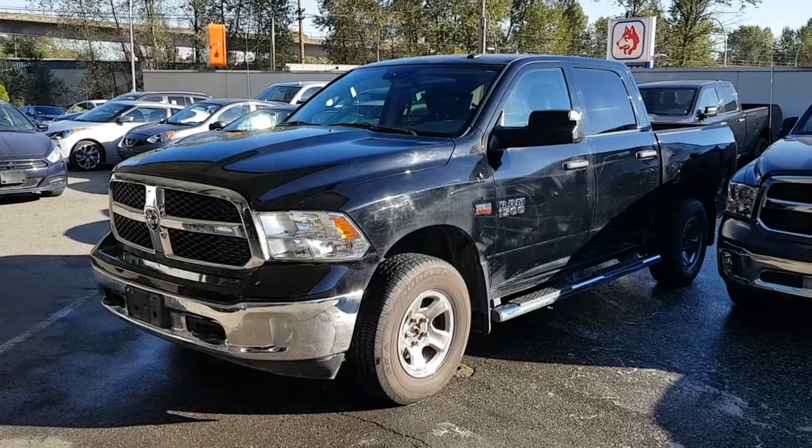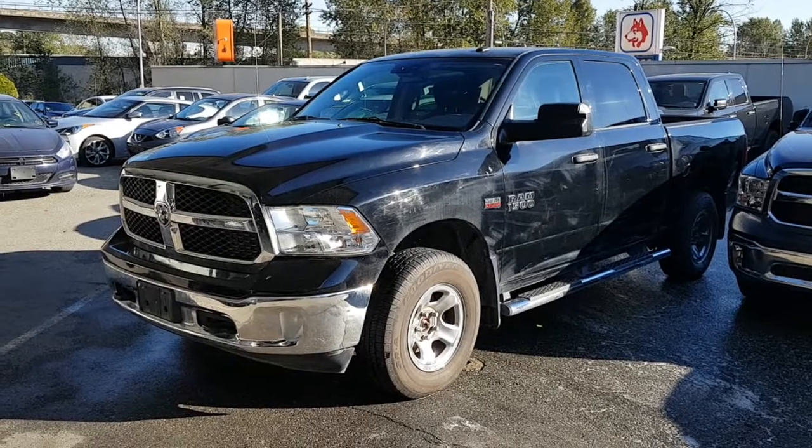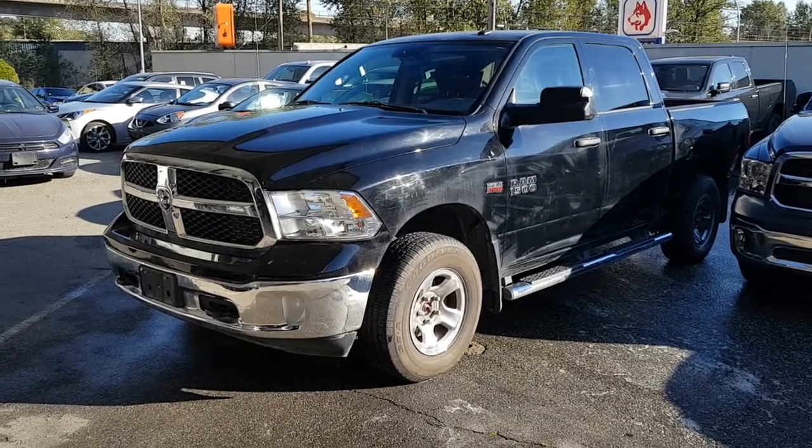Hi Tony and Kelly, this is Rich from Alliance Motor Cars. Here's the video on the 2015 Ram 1500 with the Hemi 4x4.